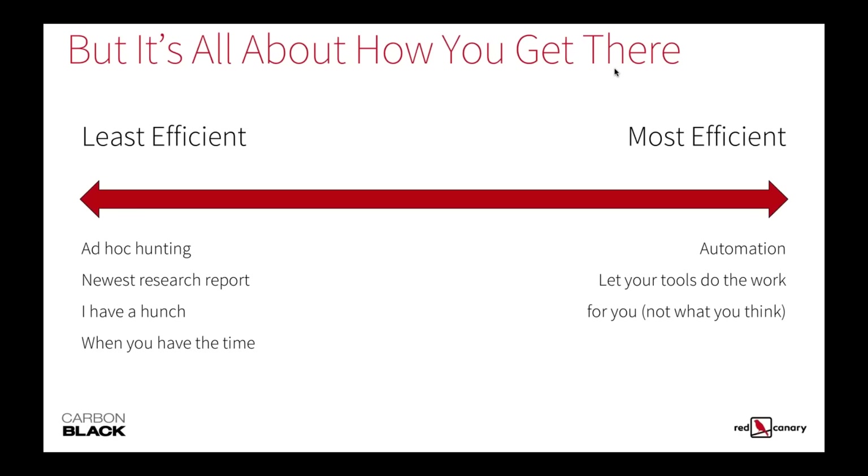Getting that information in front of you so you can take action, working towards the easy things — the things that you know about — you should let your tools find those for you. Then you can continue to dig in and find the things that your tools don't know about.